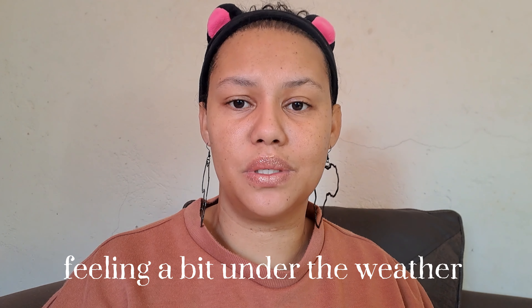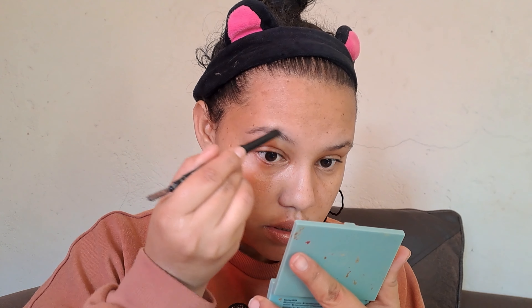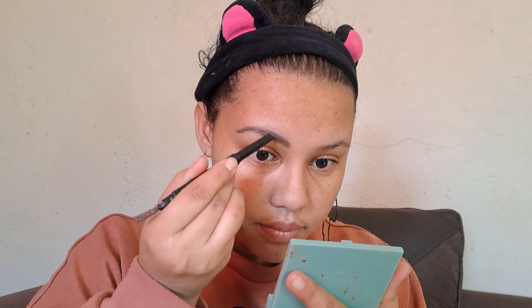For brows I'm just gonna use Wet n Wild crayon, this one is in medium brown. I'm not gonna do a whole lot with my brows. A lot of people say this is too hard, but I genuinely don't like a waxy consistency brow product. I actually love this one. I did have the shade ash brown but I gave that to my sister, so I'm using this one now and it's almost finished.